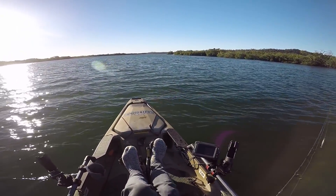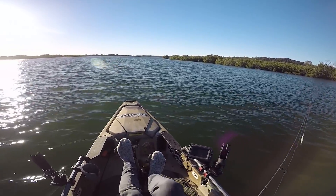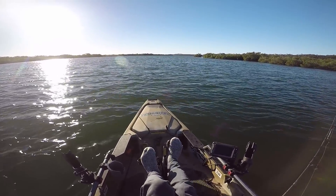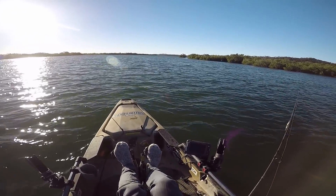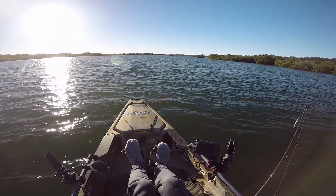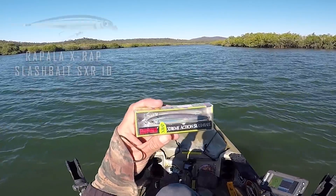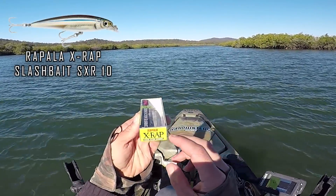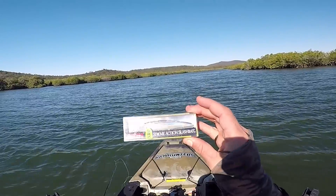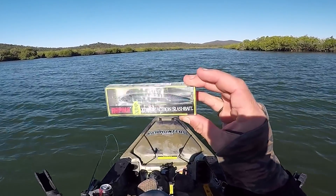Welcome back to another episode of Hard Yak Efficient. Today it's supposed to be blowing 20-25 knots, maybe 30 later on the Savvy, but I'm gonna try and hide up the creek and see if we can't get some flathead, cod, jacks — anything basically. I'm just gonna punch up with this tide and hopefully get a few fish. This is what I'm using — the Rapala X-Wrap Slash Bait, the SXR10, in the anchovy color. It's got a lot of glitter and sparkle to it.